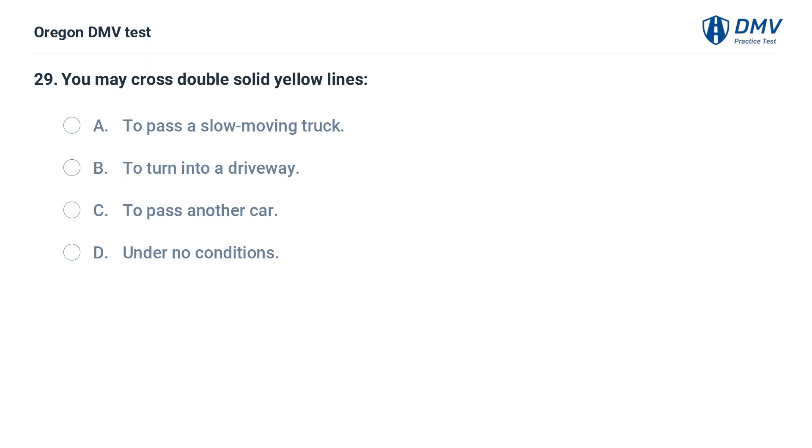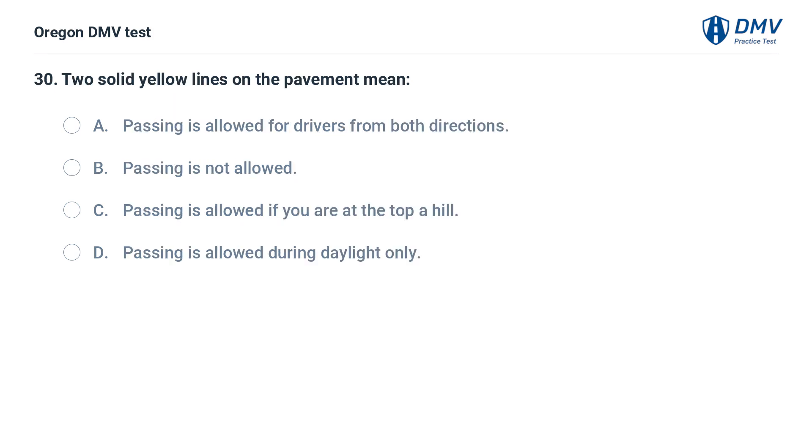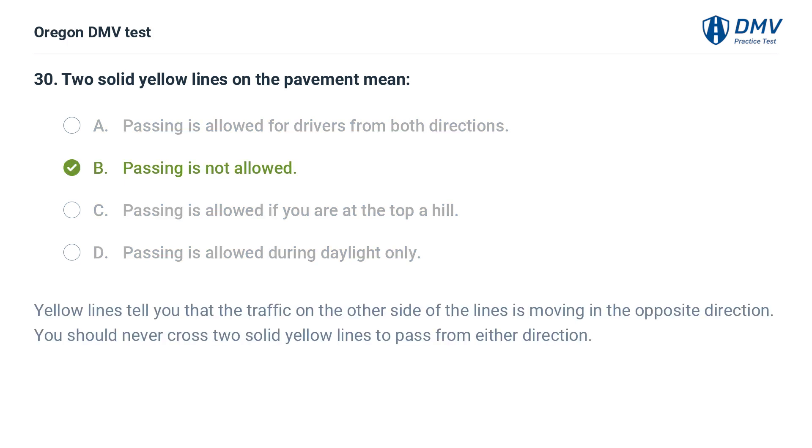You may cross double solid yellow lines: A. To pass a slow-moving truck. B. To turn into a driveway. C. To pass another car. D. Under no conditions. Two solid yellow lines on the pavement mean: A. Passing is allowed for drivers from both directions. B. Passing is not allowed. C. Passing is allowed if you are at the top of a hill. D. Passing is allowed during daylight only. Answer: B. Passing is not allowed. Yellow lines tell you that the traffic on the other side of the lines is moving in the opposite direction. You should never cross two solid yellow lines to pass from either direction.